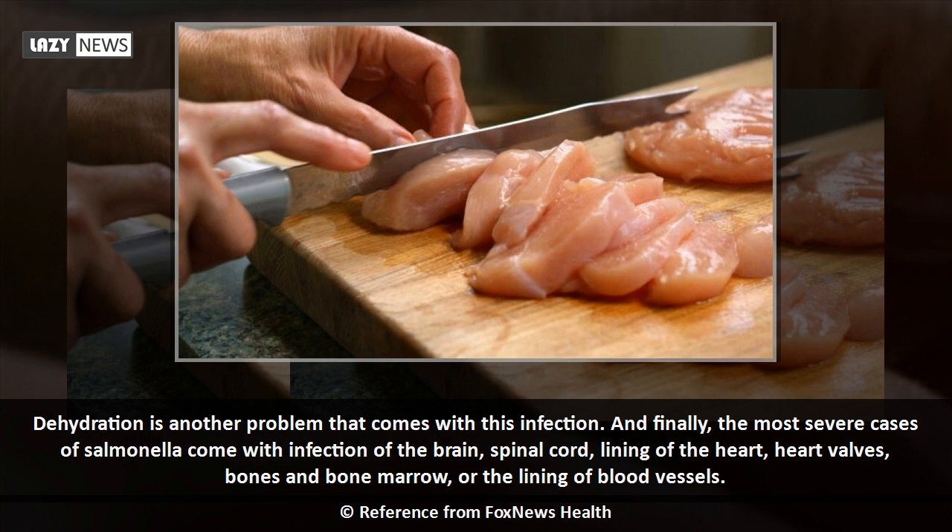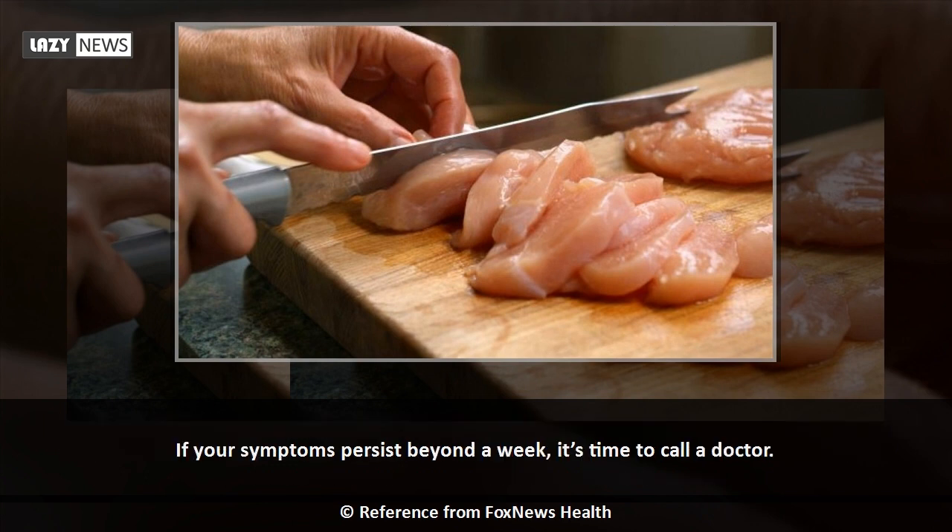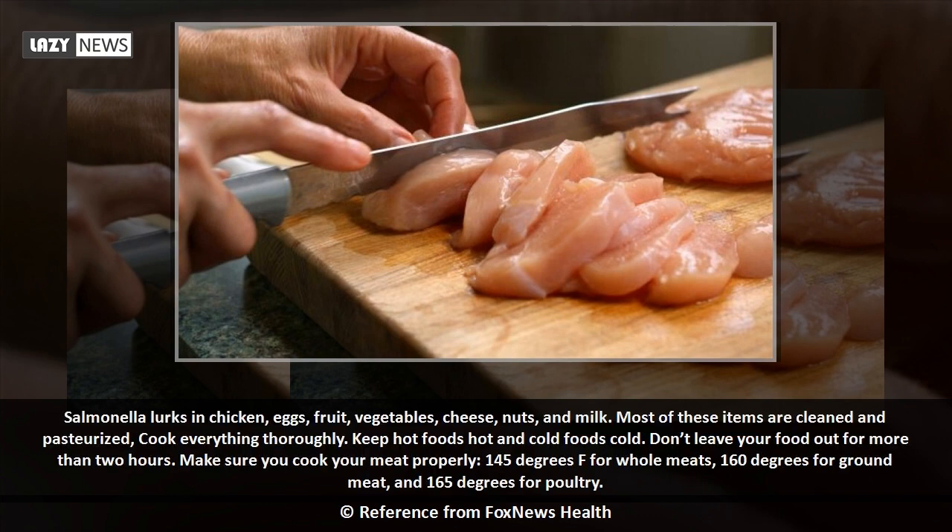If your symptoms persist beyond a week, it's time to call a doctor. Salmonella lurks in chicken, eggs, fruit, vegetables, cheese, nuts, and milk. Most of these items are cleaned and pasteurized. Cook everything thoroughly — keep hot foods hot and cold foods cold, and don't leave food out for more than two hours. Cook meat to 145°F for whole meats, 160°F for ground meat, and 165°F for poultry.